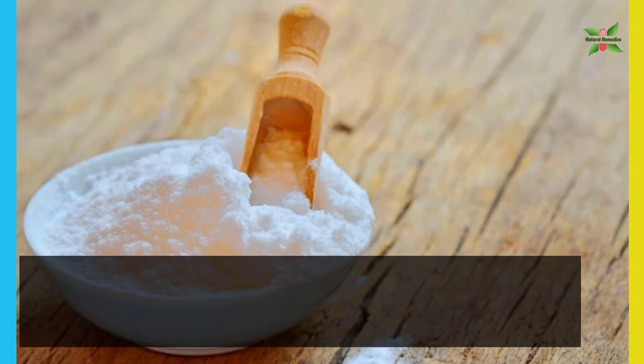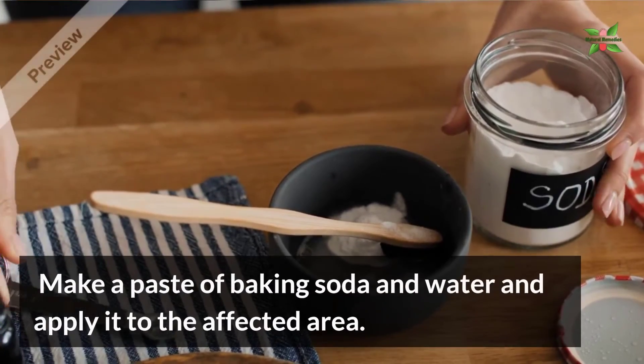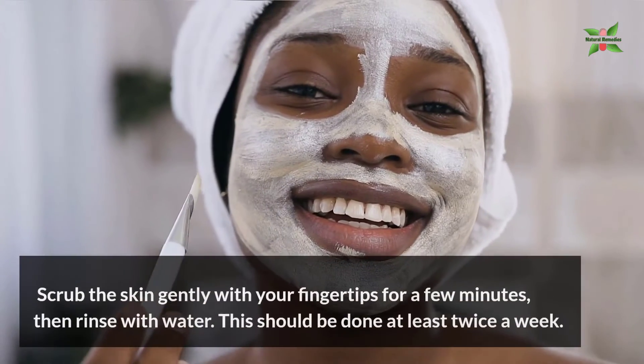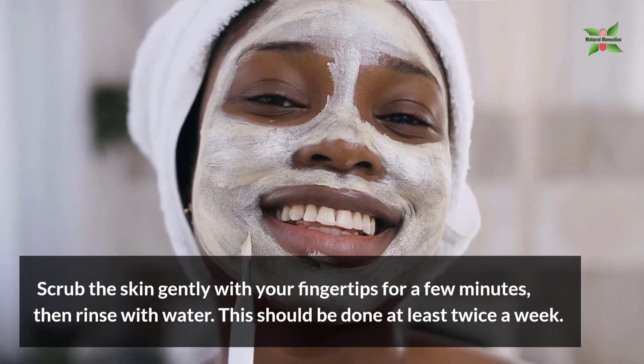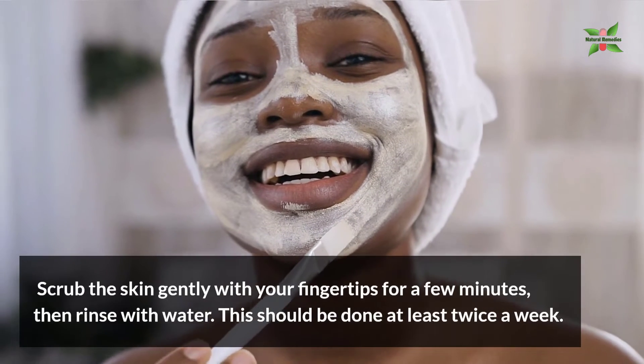1. Baking Soda. Baking soda acts as a natural exfoliant. Make a paste of baking soda and water and apply it to the affected area. Scrub the skin gently with your fingertips for a few minutes, then rinse with water. This should be done at least twice a week.